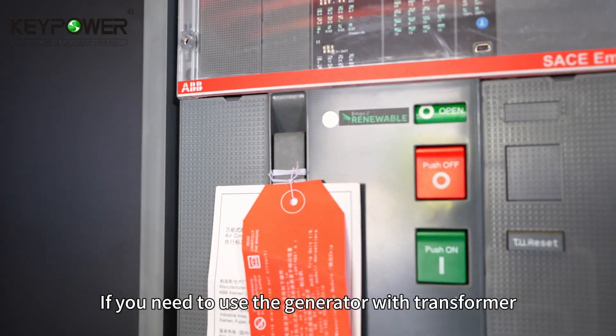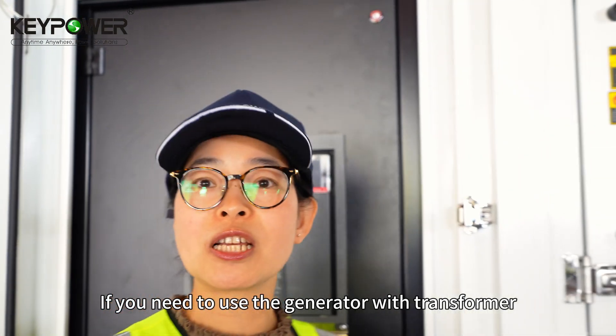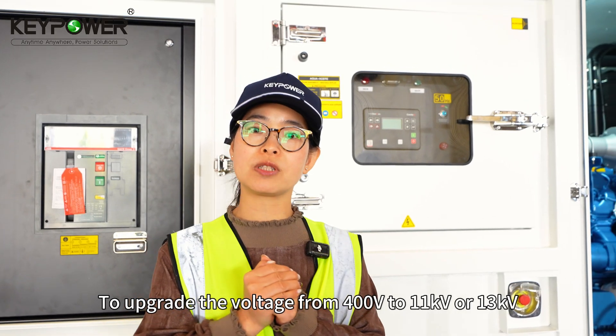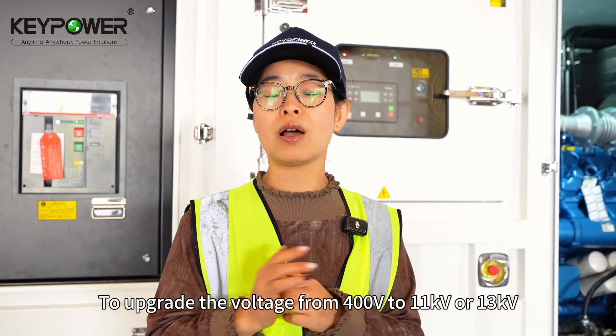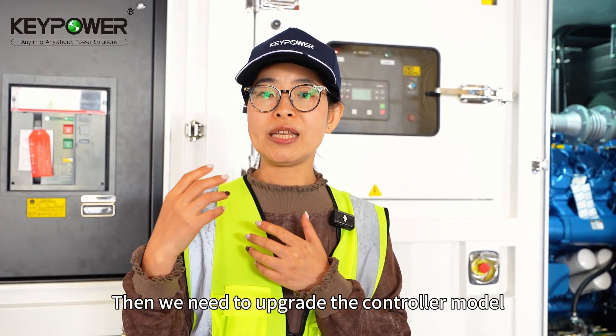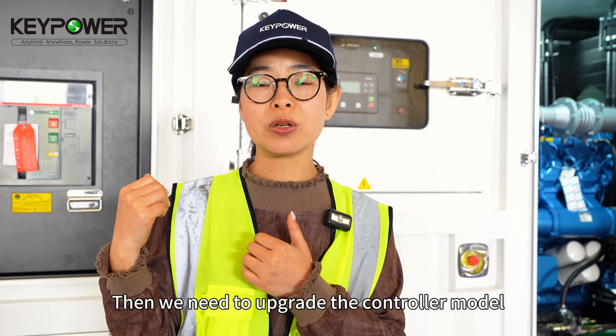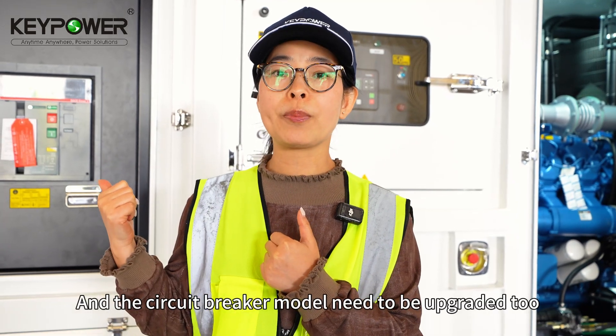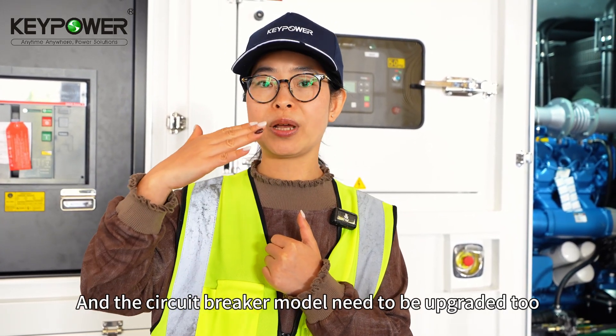If you need to use the generator with a transformer to upgrade the voltage from 400 volt to 11 kV or 13 kV, then we need to upgrade the control model from IG200 to IG500, and the circuit breaker model needs to be upgraded too.